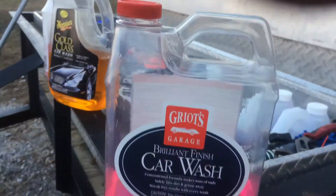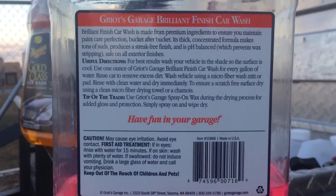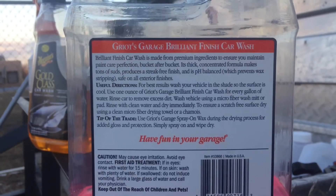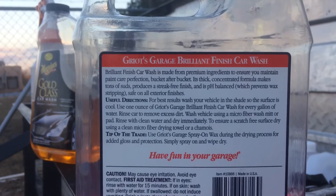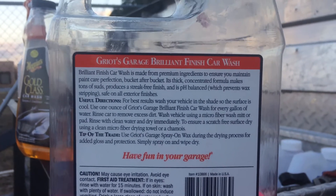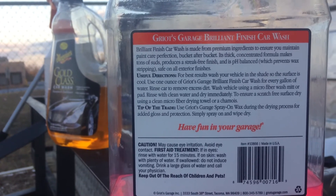There are three places you can purchase this product. You can buy it at the website — let me flip it over on the back — it's griotsgarage.com, where you can find this and all other Griot's Garage products. You can also purchase them on Amazon — just search 'Griot's Garage car wash or detailing products' and it'll be right there. And you can also be lucky enough to find it at your local O'Reilly's, like I did.